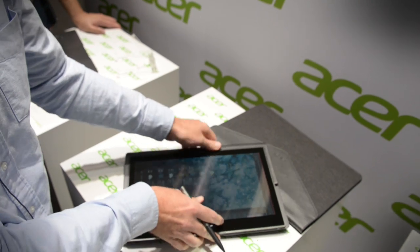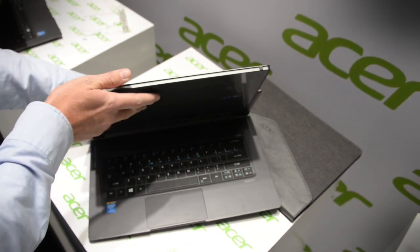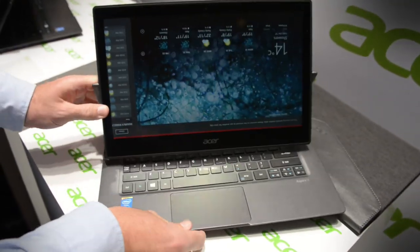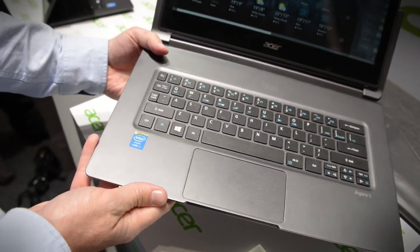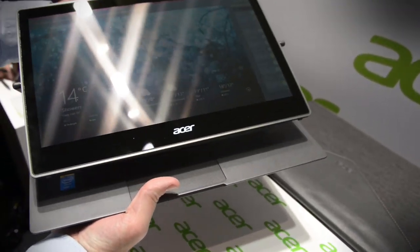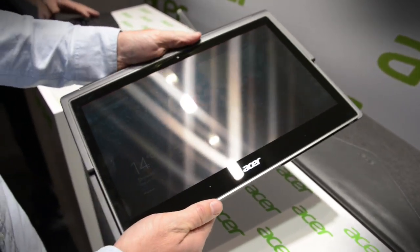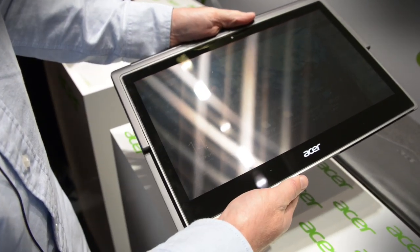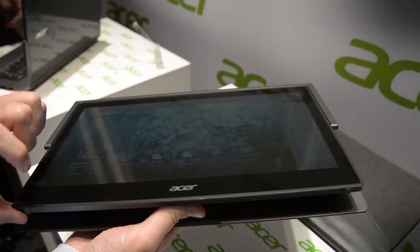This comes with Windows 8.1 installed, it can have up to eight gigabytes of RAM and an option of up to one terabyte of storage. Naturally it comes with an Intel Core processor and also has nice features like Gorilla Glass for the cover of the screen and Dolby Digital Plus speaker systems.